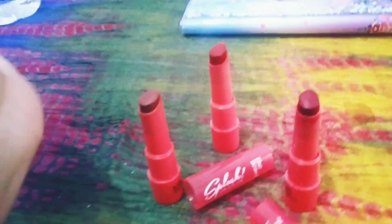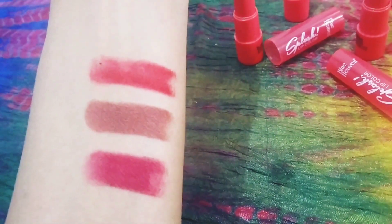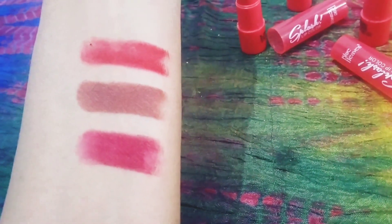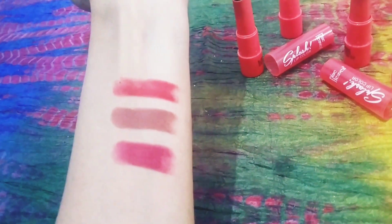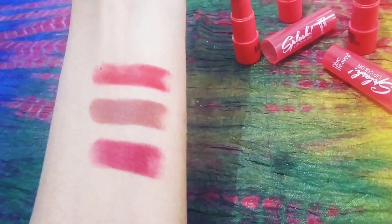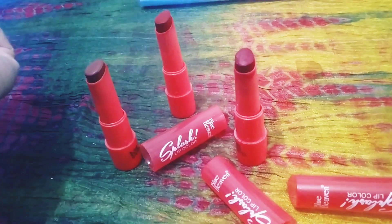Here are the three shades I applied: Ruby Red on top, Chocolate Mood in the middle, and Aged Wine at the bottom. I have a medium skin tone so I'm not very fair, but all three shades look really beautiful even on my complexion.